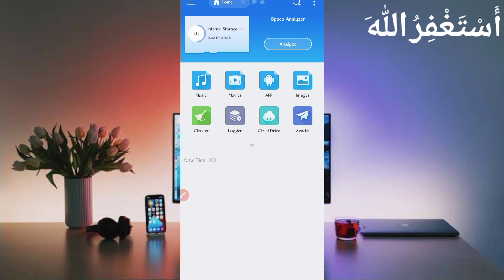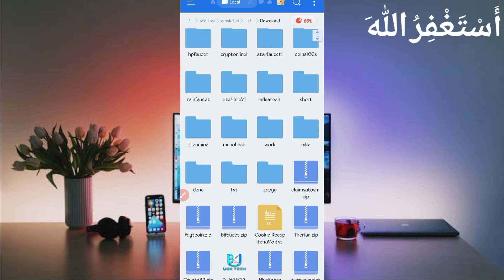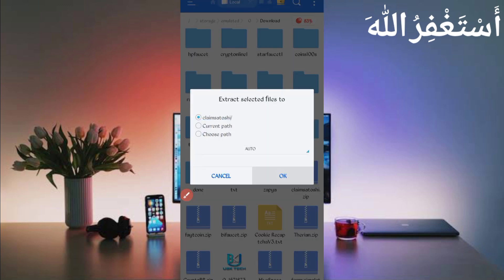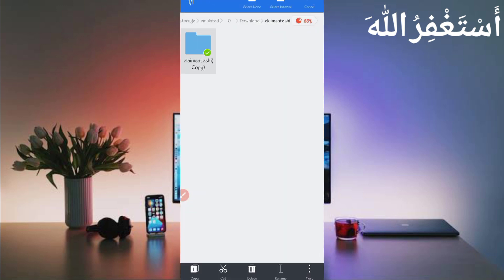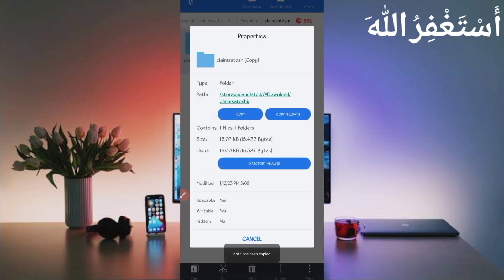After downloading the script, open any file explorer app. Go to the Downloads folder where you saved the script file. Here you can see the script file — first unzip it by long-pressing, then click More and click Extract. The script file will open in a folder. Long-press on the folder, click More, click Properties, and copy the full path. The script path is now copied — go back and open Termux.